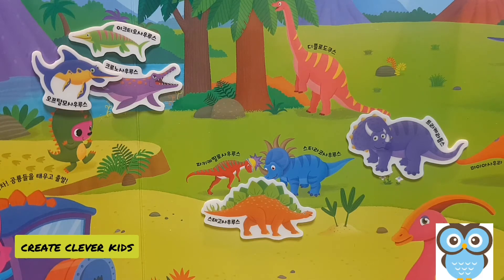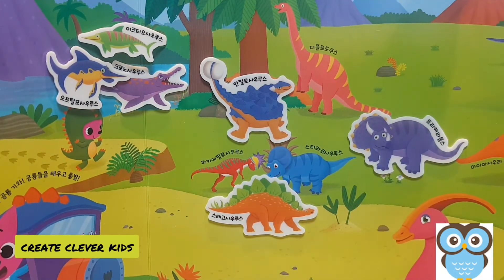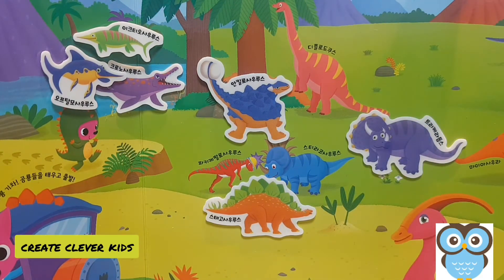Our next dinosaur is another armored dinosaur called the ankylosaur. The ankylosaur also lived during the Cretaceous period. It was heavily armored — it had an armored tail with a club on it, an armored head, and an armored body. It wasn't very smart, but it had a very strong sense of smell. Its eyesight was poor as well.